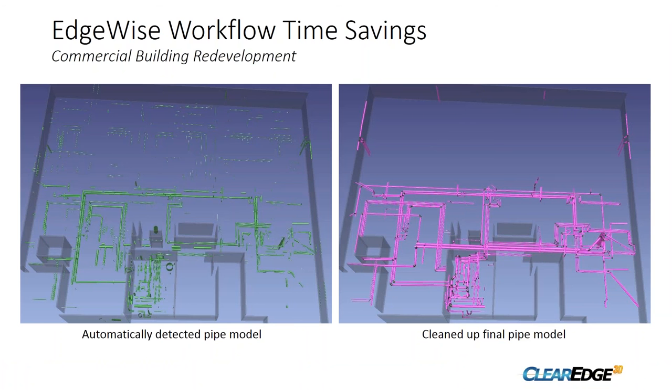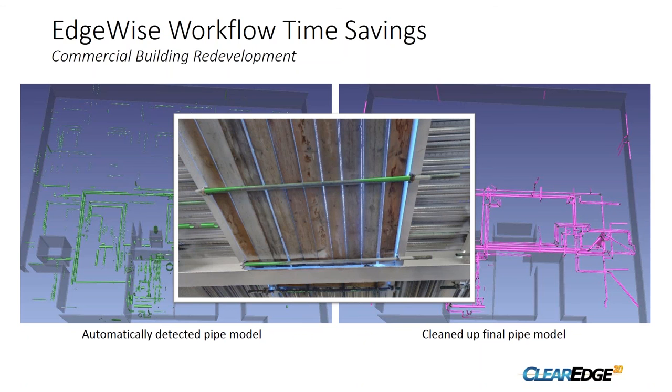On the left you can see what was automatically detected in the pipe model, and on the right is the final cleaned-up model. You might think there's a lot of missing elements or false positives towards the top, but the automatic detection actually found the vast majority of each pipe run. It doesn't take long to go from left to right — in 10 days including survey and modeling we went from left to right. The vast majority of false positives were scaffold bars under the roof, which were very simple to get rid of.